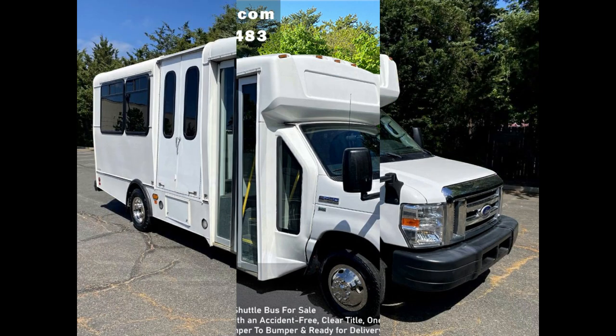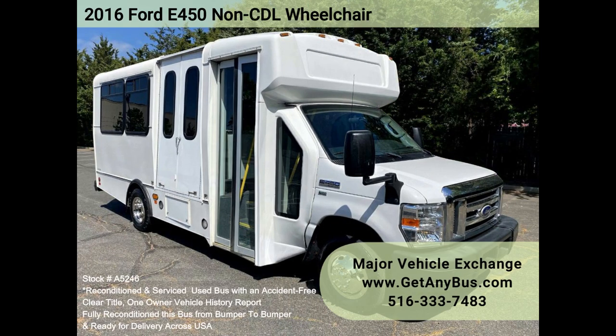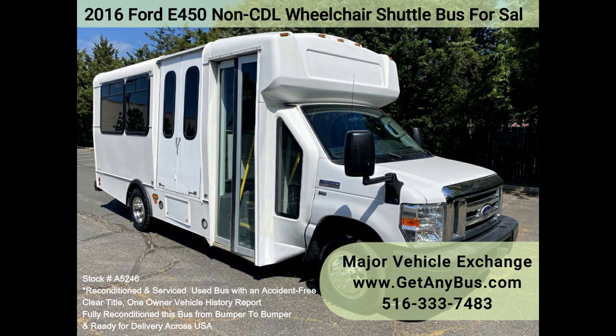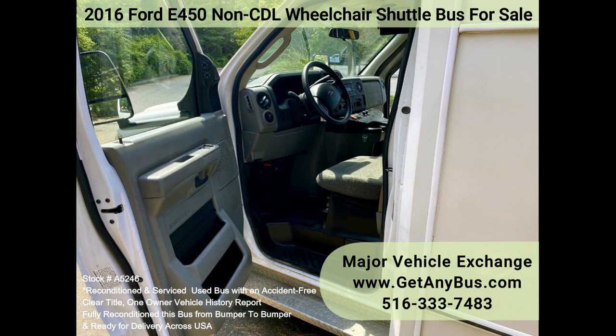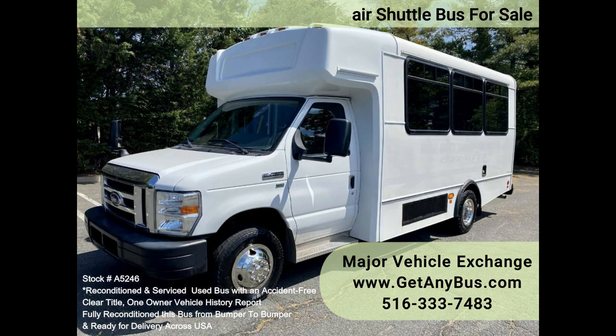Major Vehicle Exchange 2016 Ford E450 Non-CDL Wheelchair Shuttle Bus for sale, stock number A5246. Fully reconditioned pre-owned Ford E450 Champion Challenger Wheelchair Shuttle Bus for sale. This non-CDL bus seats 12 passengers with 2 wheelchair positions plus the driver.